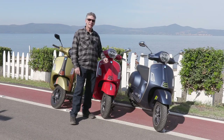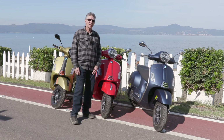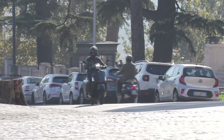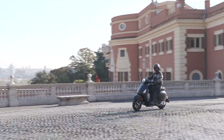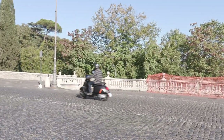Another key feature of this model is keyless entry, which is fantastic. You put the fob in your pocket and you can come and go — you can unlock the seat, open the seat, lock the handlebars. Everything you need to do, you can do with that key fob and never have to take it out of your pocket. A fantastic feature for a scooter you're going to use around town for grocery shopping, in and out, coming and going.